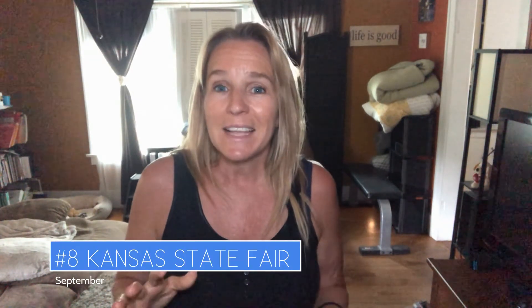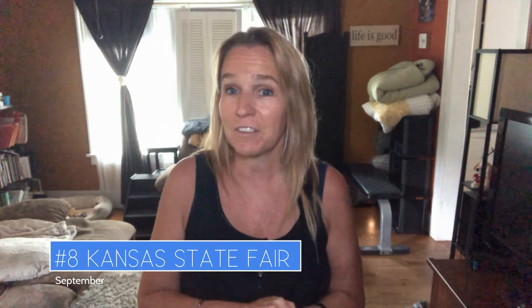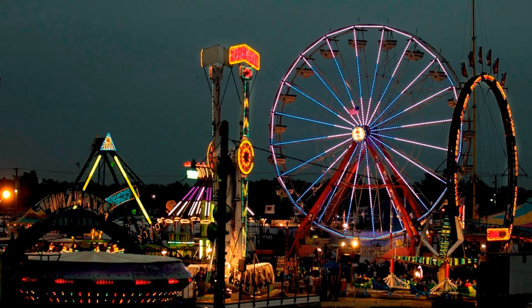Number eight: Kansas State Fair. This takes place in Hutchinson and is an annual event in September, starting the Friday following Labor Day and lasting about 10 days. It's the single largest event in the state, attracting about 350,000 people. They have farm animal events, rides, and great festival foods.